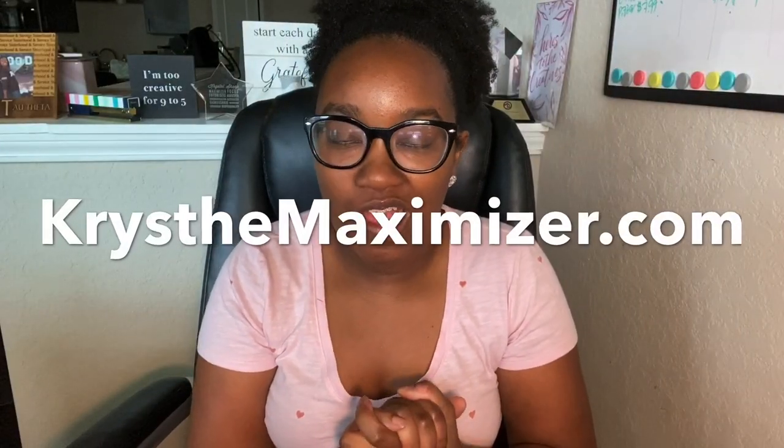Hey Maximizers and welcome back to my channel! If you are new here, welcome — my name is Crystal, I am a coupon coaching educator with my company KristaMaximizer.com. Today's video is a bit of a random one — it is my Amazon haul. Throughout this whole quarantine I've been doing my best not to impulse shop online, but a couple days ago I hit a bump.